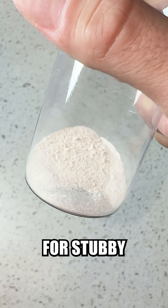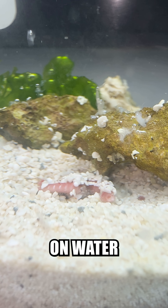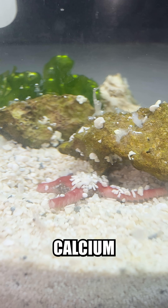Now I have a good little calcium additive for Stubby and his other less able-bodied critter friends. I'll just have to keep extra attention on water chemistry and perform multiple water changes daily to ensure there isn't too much calcium.